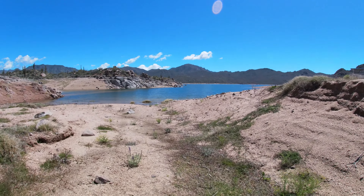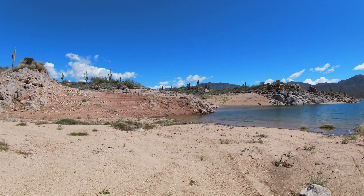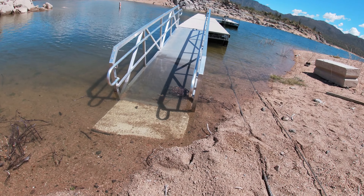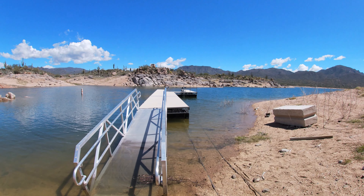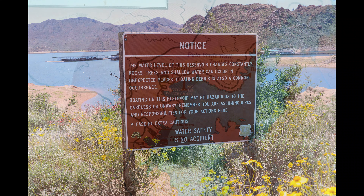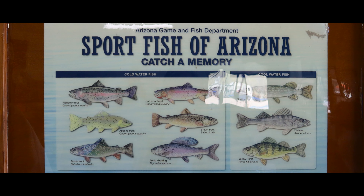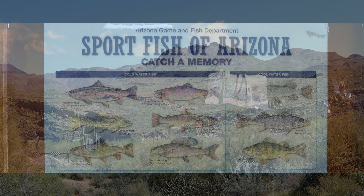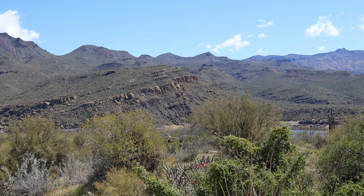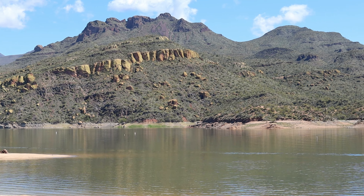Bartlett Lake is a reservoir that was formed by the damming of the Verde River. From 1936 to 1939 it was constructed by the Salt River Project. The dam and reservoir were named for Bill Bartlett, a government surveyor. Bartlett Lake was the first reservoir built on the Verde River.